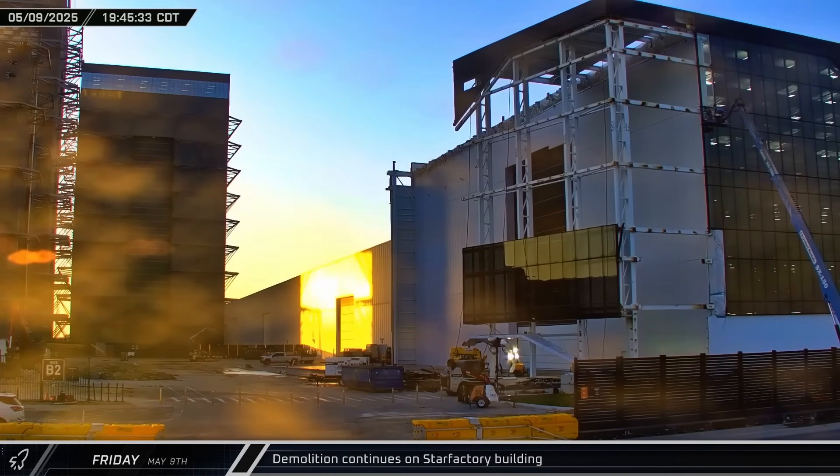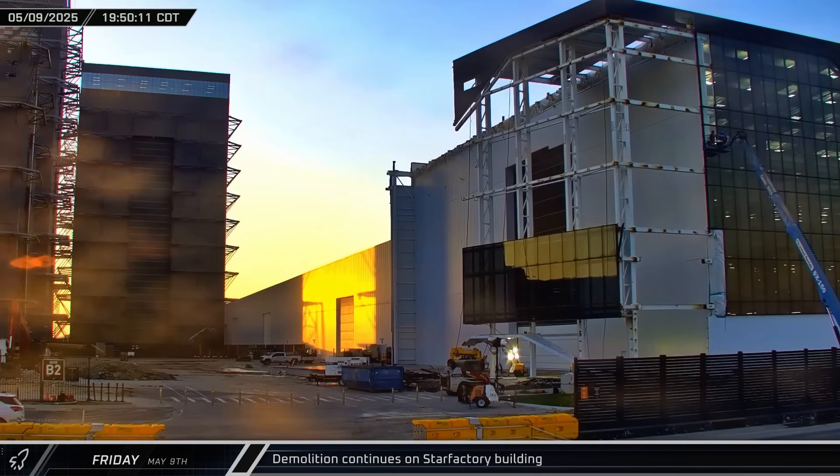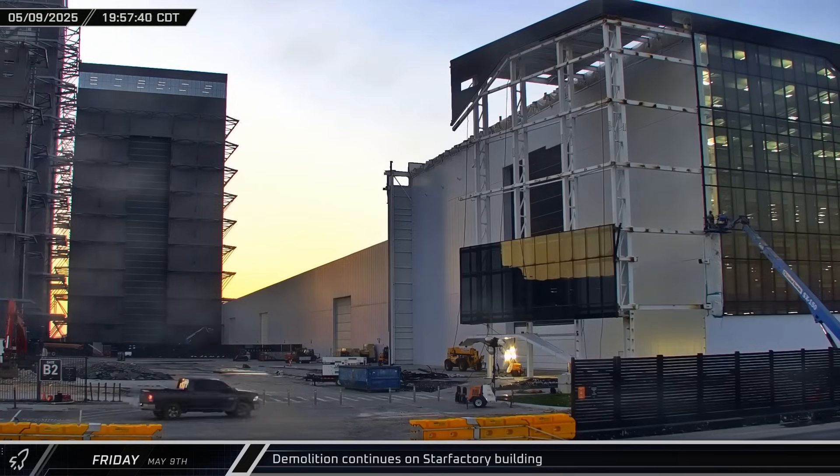Demolition work on the Star Factory building continued with the removal of the final glass elements before the last of the wedge would be pulled down.